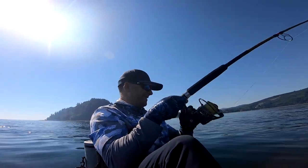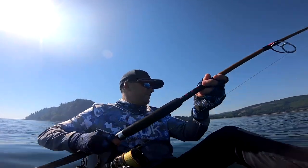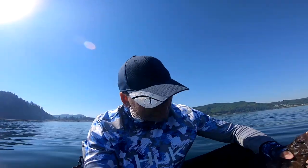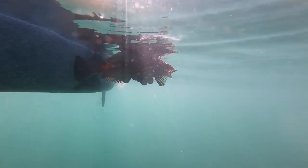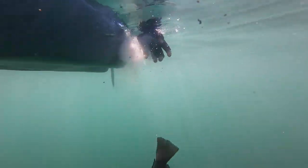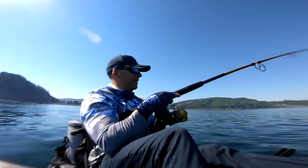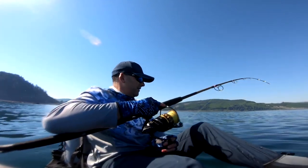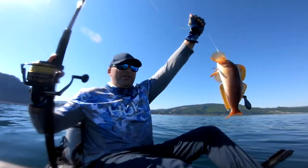There we go, got one on. He swallowed it. All right, let's get an underwater release. Another greenling. Oh yeah, it's a pretty one.